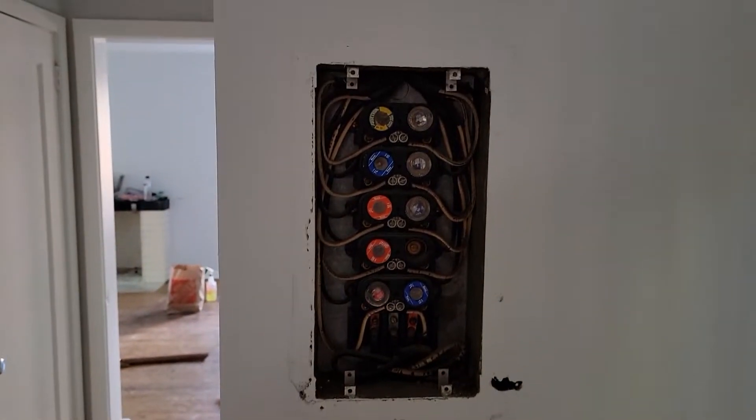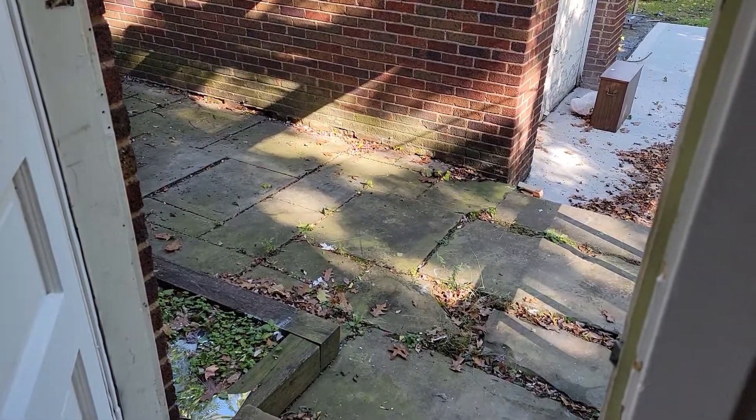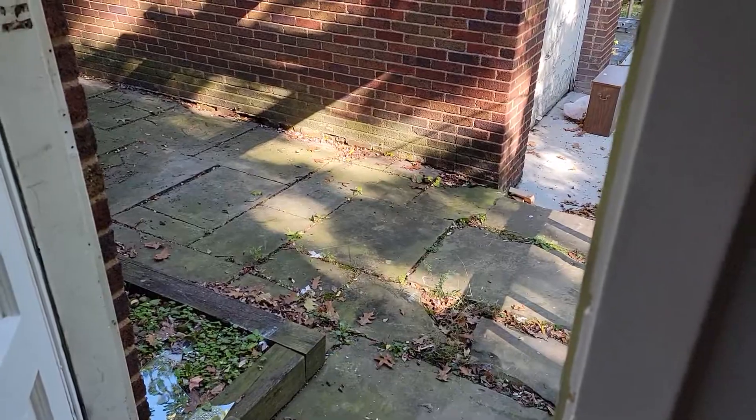We're restarting over there and all this subfloor is going to be replaced. This is a short video — don't forget to subscribe to our channel.